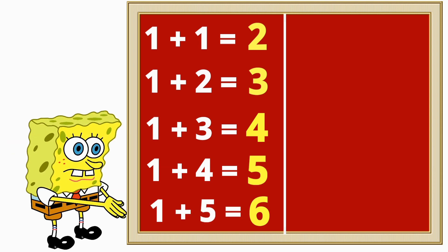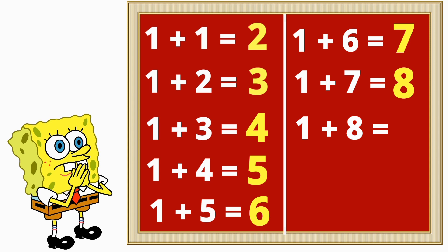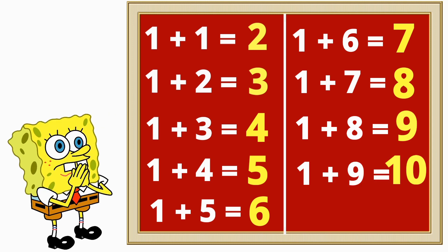One plus five is six, one plus six is seven, one plus seven is eight. One plus eight is nine, one plus nine is ten.